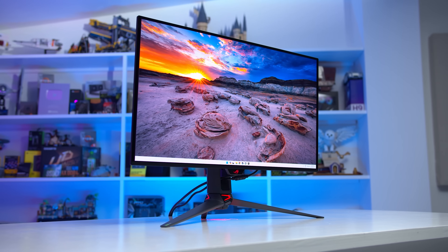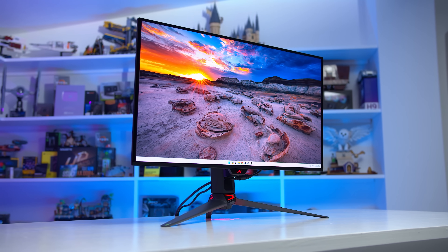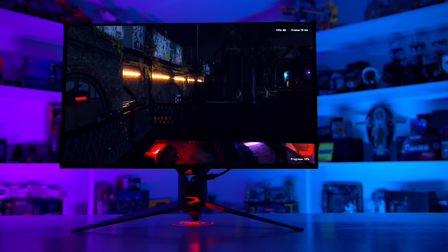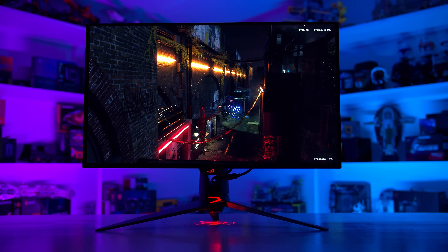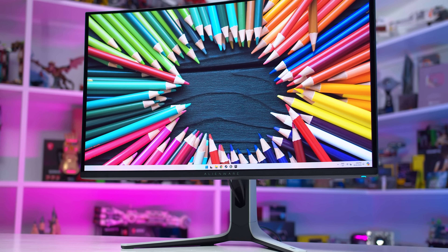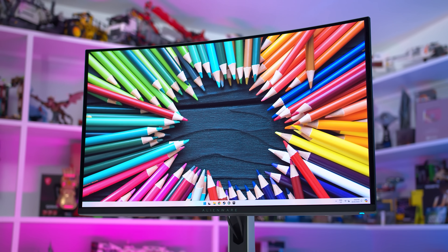ASUS promised Dolby Vision support for the PG32UCDM ever since it was released, so it's great to see them making good on that promise around six months later. However, they were beaten to the punch here by Dell with the Alienware AW3225QF, which was the first shipping QD-OLED to support Dolby Vision.